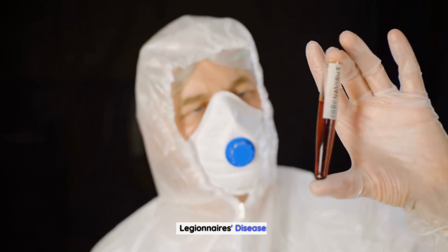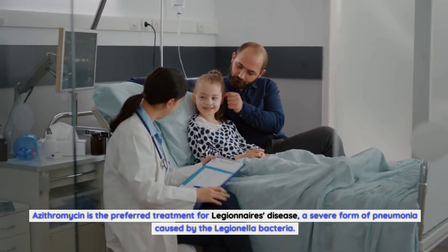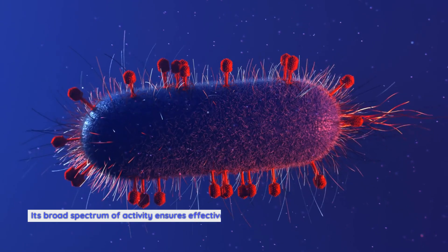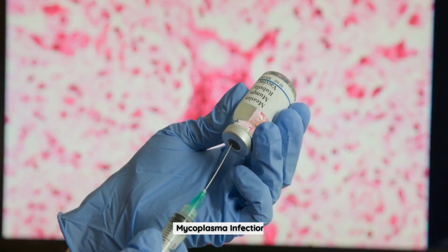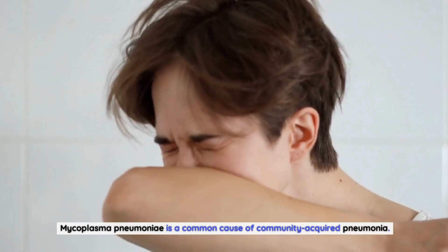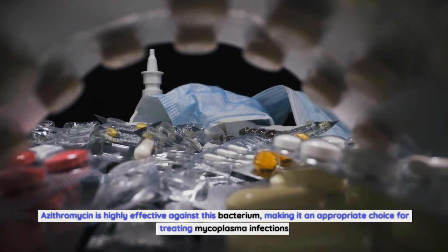Azithromycin is the preferred treatment for Legionnaires' disease, a severe form of pneumonia caused by the Legionella bacteria. Its broad spectrum of activity ensures effective eradication of the bacteria, reducing morbidity and mortality. Mycoplasma pneumoniae is a common cause of community-acquired pneumonia, and azithromycin is highly effective against this bacterium, making it an appropriate choice for treating mycoplasma infections.